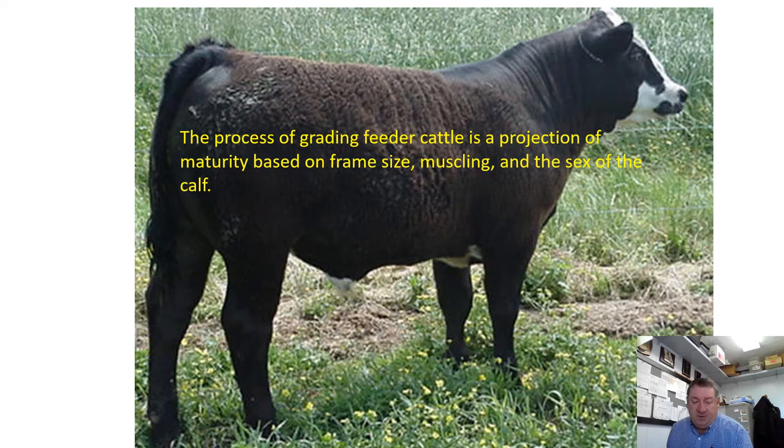A feeder calf grade predicts what kind of fed animal or carcass this feeder calf will produce when it comes out of the feed yard at 18 months of age, weighing 1,000 to 1,400 pounds. Animals begin to deposit fat because of maturity, not because of what they weigh. They deposit fat in a sequence: first around their organs — kidney, pelvic, and heart fat; second on the outside of the muscle, called subcutaneous fat on the live animal or external fat on a carcass; and finally inside the muscle, called intramuscular fat or marbling, which is what we're looking for.